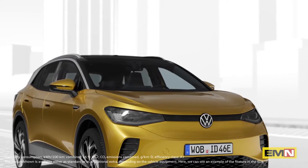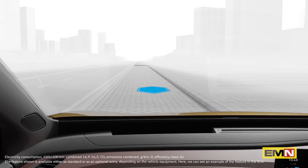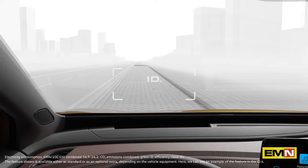Augmented Reality. Useful additional information in your direct field of vision on the windscreen. General traffic information is clearly visible, floating in the lower section of the windscreen.